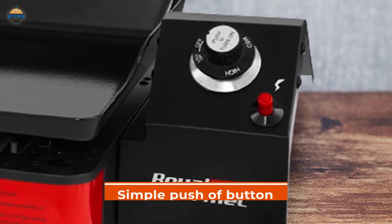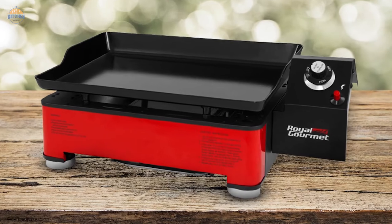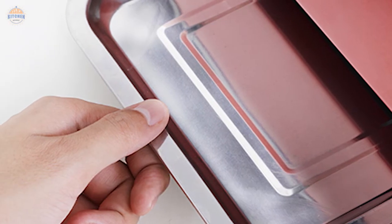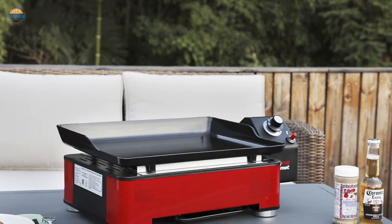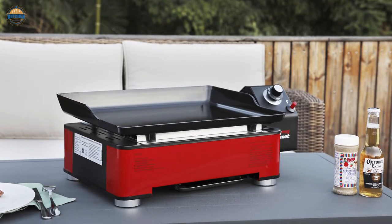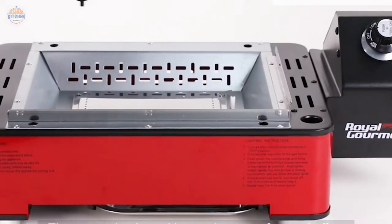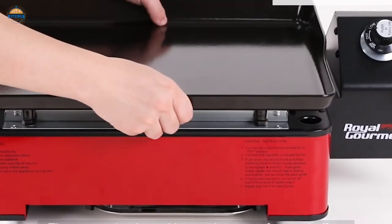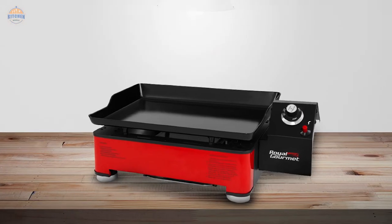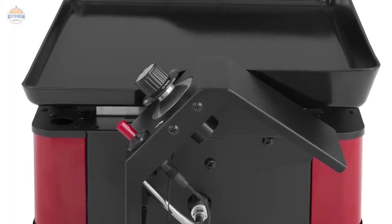Temperature can be adjusted from low to high with just a simple push-button control. The integrated piezo igniter makes starting your grill easy even in dark environments or when your hands are full. The removable slide-out grease tray collects all residue while cooking and is easy to clean up after use. Portable and easy to store, this tabletop grill operates using 1 LB propane bottles (not included), and features sturdy feet for enhanced stability — making it perfect for camping or tailgating.